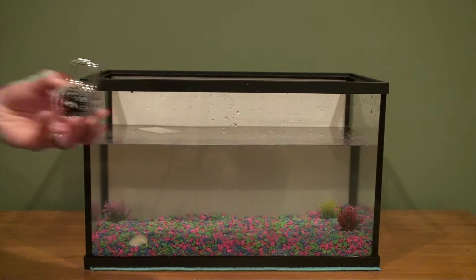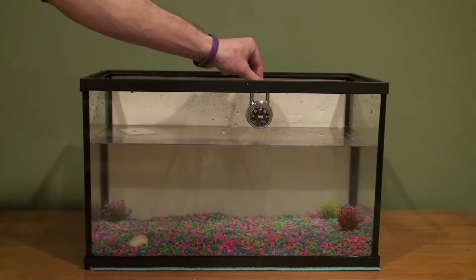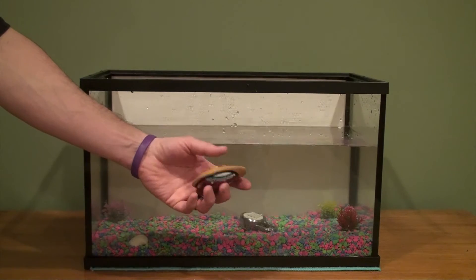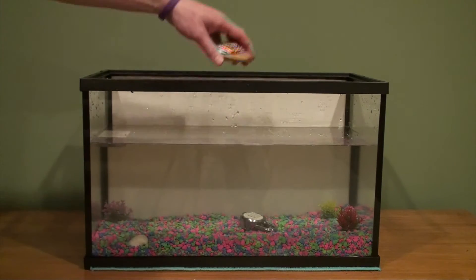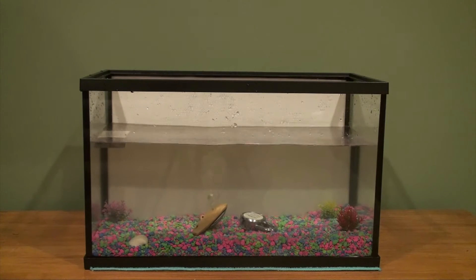Our first new item is a lock. That sunk. Our next item is a clay flute — very fun — and it sinks right to the bottom.